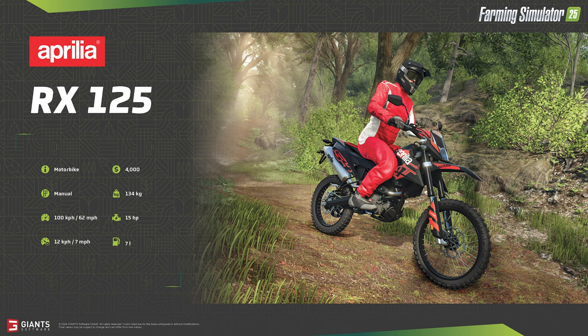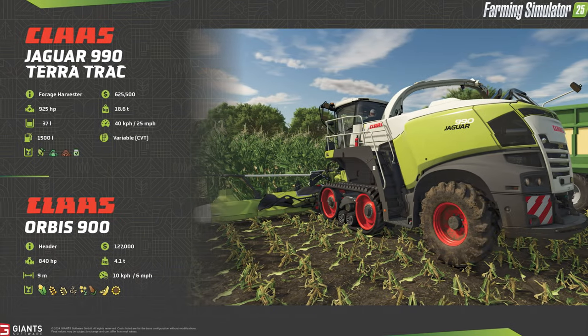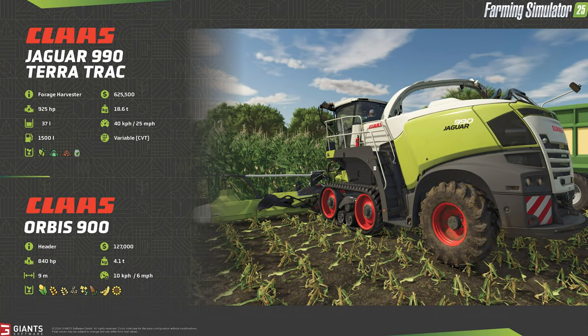In our third fact sheet it's all about Claas — the Jaguar 990 Terra Trac forage harvester. A big machine in all respects with a big price tag of $625,500, a big engine at 925 horsepower, and a big fuel tank holding 1,500 liters. It has a heavy footprint of 18.6 tons, but since it has front tracks, it's not that big of a deal on the overall ground impact.